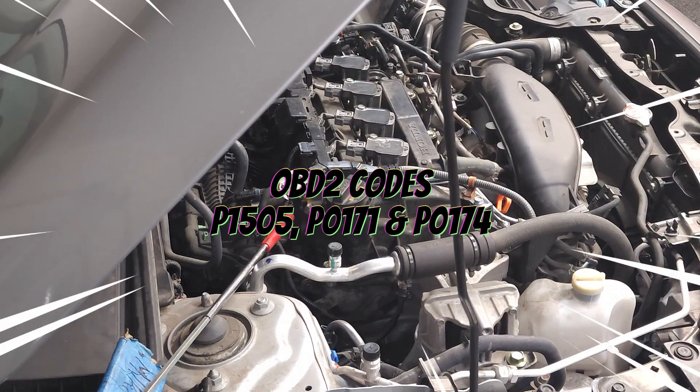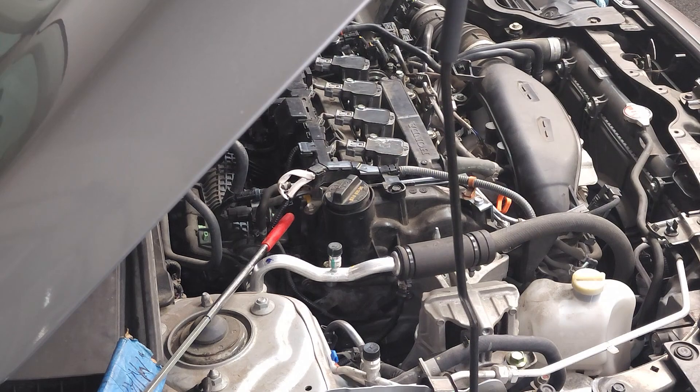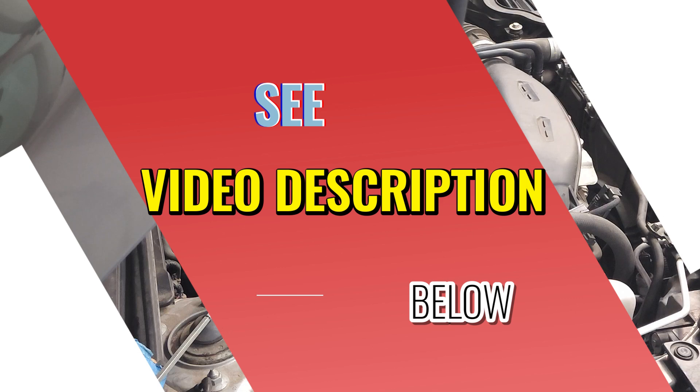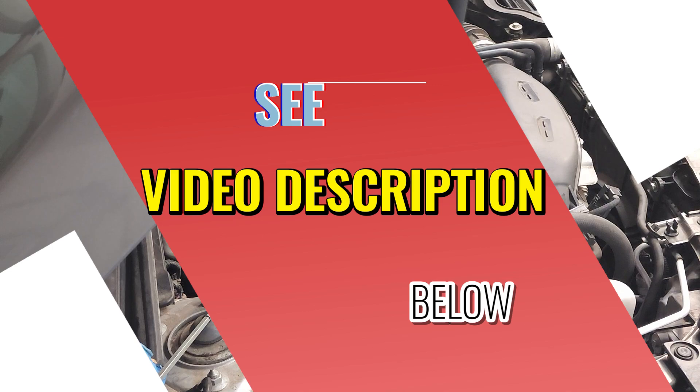Our supply list includes a positive crankcase ventilation valve, a 10 millimeter socket, a ratchet, an extension, and mass airflow sensor spray. Please see other items in the description below.